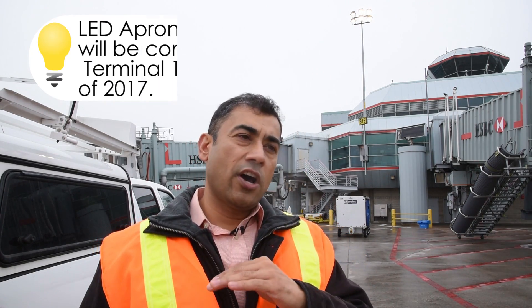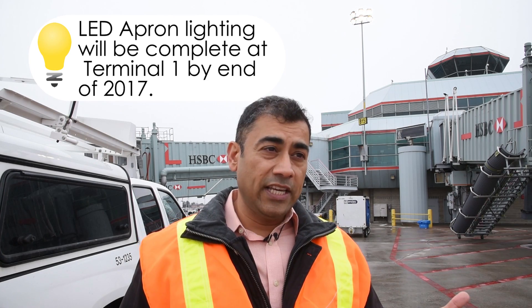We are at Terminal 3 Apron, and behind me is the Apron light recently completed as part of the Terminal 3 energy project. Within this project we are looking to change 100% of Terminal 3 lights to LED — our PRA is already 100% LED. This Apron light is the first of its kind at our airport: five times longer life, much brighter, and with much less impact on our operations as the airport continues to grow.